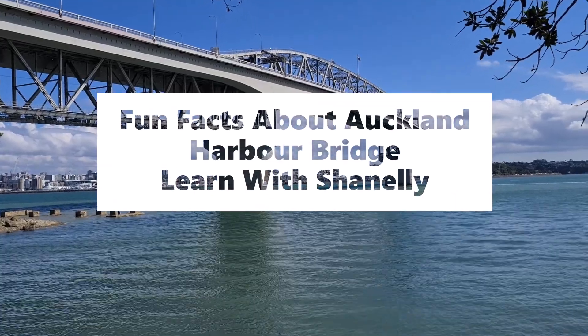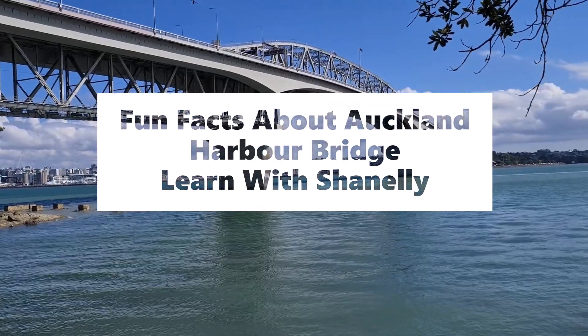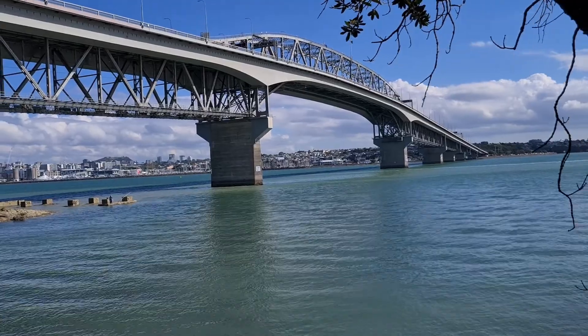Hi guys, it's Misha Nelly here. Today, I'm going to talk about the Auckland Harbour Bridge.